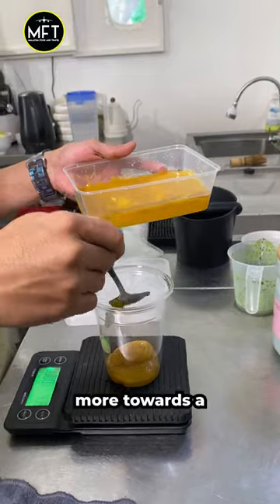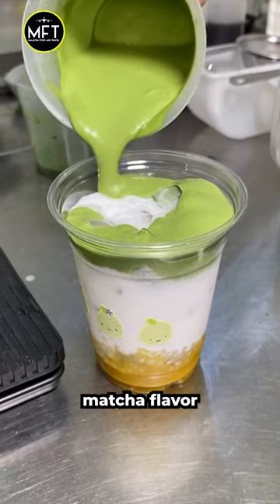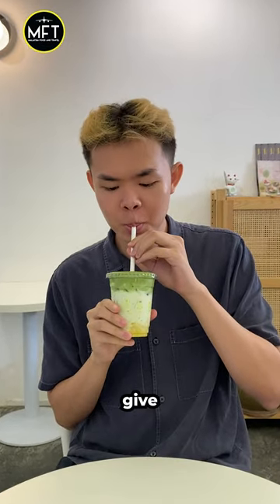I tried their mango cha. This drink is more towards the sweeter side with a balanced matcha flavor. If you are not a fan of matcha, give this drink a try.